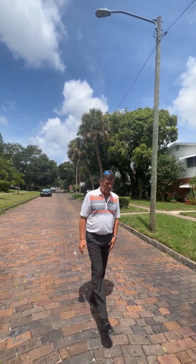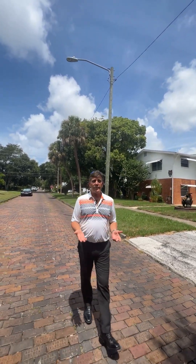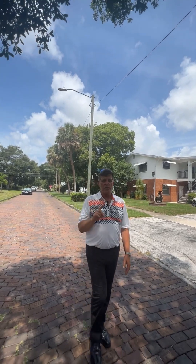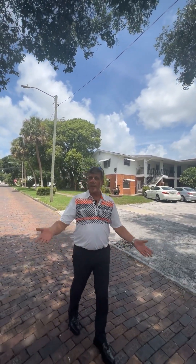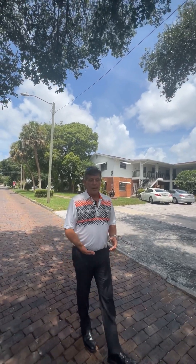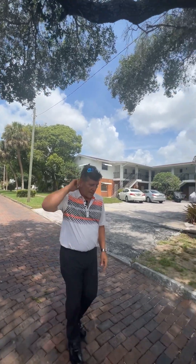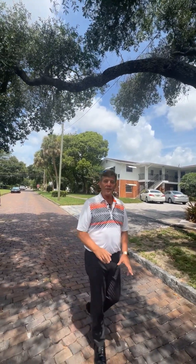I want to talk to you a little bit about the type of atmosphere as far as family and pets — it's extremely pet friendly here. A lot of the shops downtown St. Pete, which is within walking distance, have dog treats outside, dog bowls. There are even pet bars here where you can take your pet — specific bars just for pets.